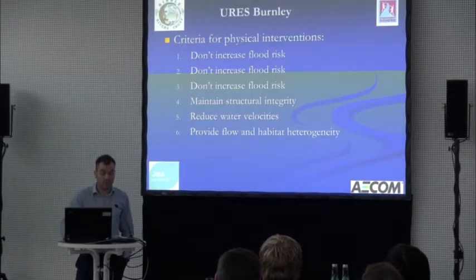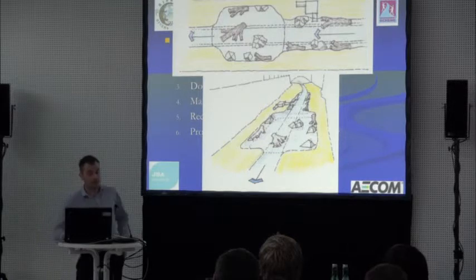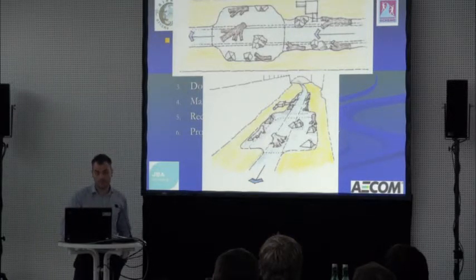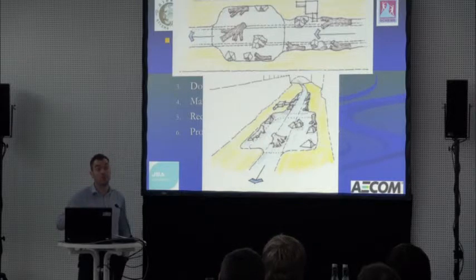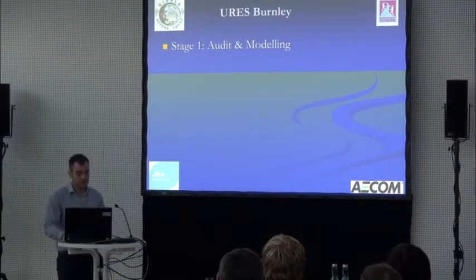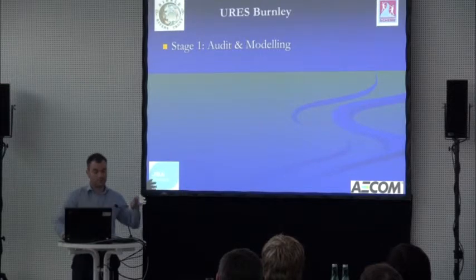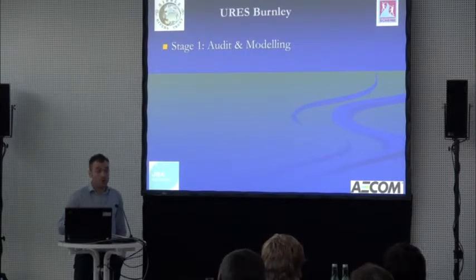We wanted to improve flow and habitat heterogeneity. Some initial sketches from the Trust showed they really wanted to try and use as many natural-type options to improve diversity wherever possible. We set out with intentions to use less engineered approaches wherever we could — wanting some sediment to drop out — and identified some methods to flesh out ideas.